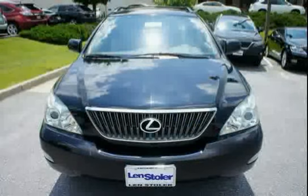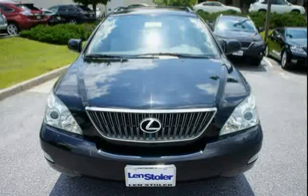Driven with care for 87,688 miles, this makes the RX 330 an easy choice for you.